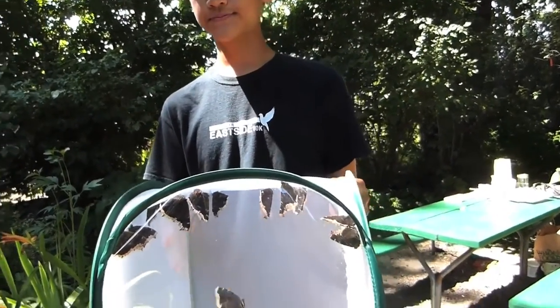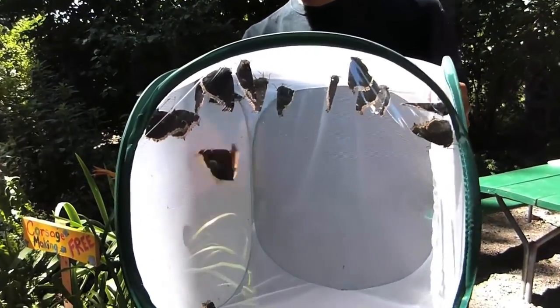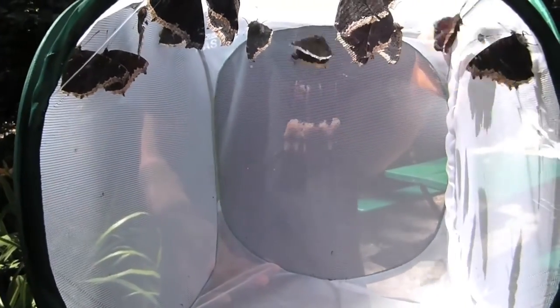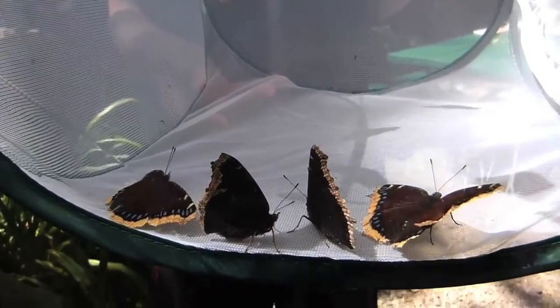Wow, beautiful — a little blue one. They've got like a blue dotted outline right before the yellow border. Yeah, and they almost look like a deep maroon in the sunlight. Look at how beautiful it is when they open their wings — wow, and the iridescent colors.